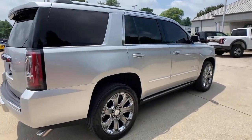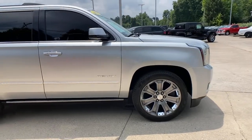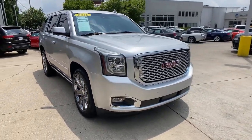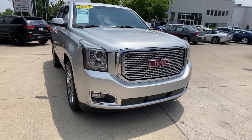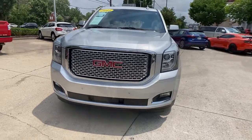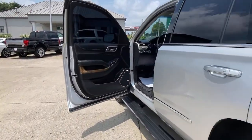Your next car could be the 2015 GMC Yukon. With less than 120,000 miles on the odometer, this vehicle stands out from the rest. You deserve a ride that was designed with your needs in mind. The time is right to take advantage of the technology, performance, and creature comforts this vehicle has to offer.